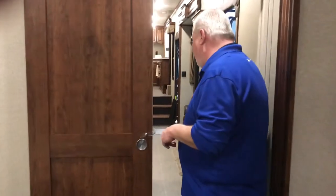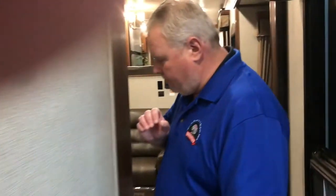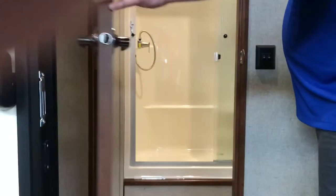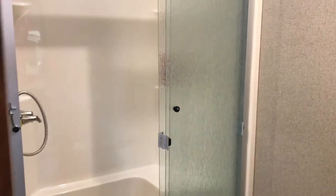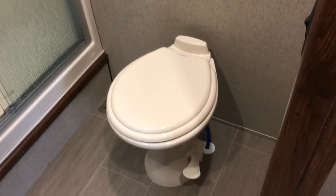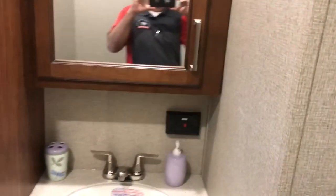Let's take a quick peek at the bathroom. You have a huge shower with a glass door, a porcelain toilet, and a nice tall ceiling — so if you're pretty tall, you can get in that shower no problem. There's a nice vanity and some nice linen storage here as well.